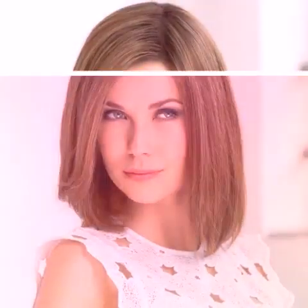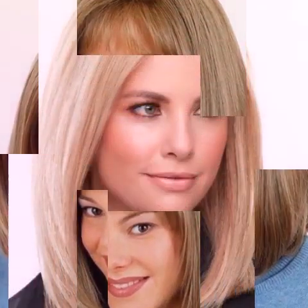Use dry shampoo to refresh your hair. If you don't have time to wash your hair, dry shampoo can be a lifesaver. It absorbs excess oil and leaves your hair looking fresh and clean. Spray it at the roots and work it in with your fingers.